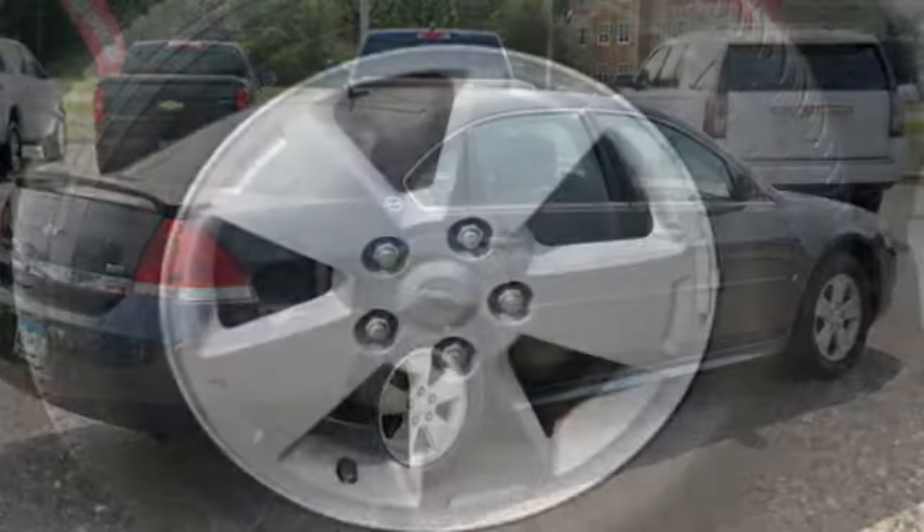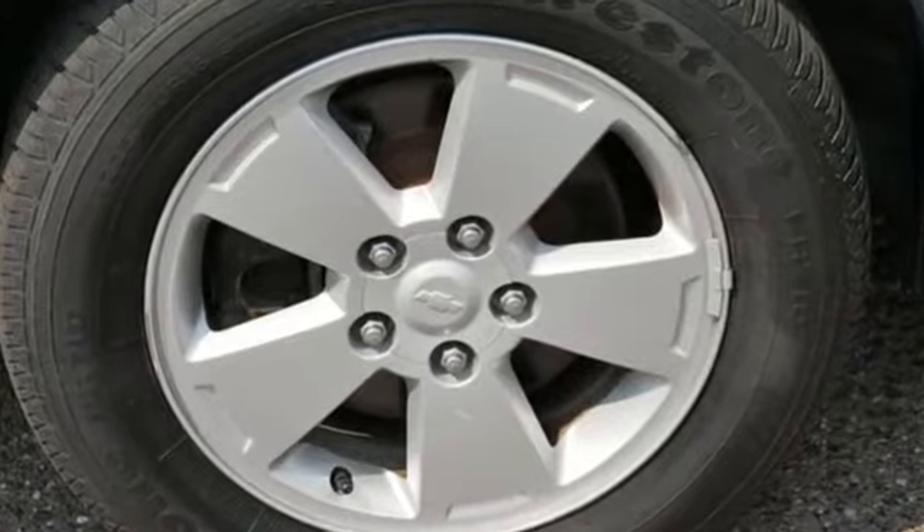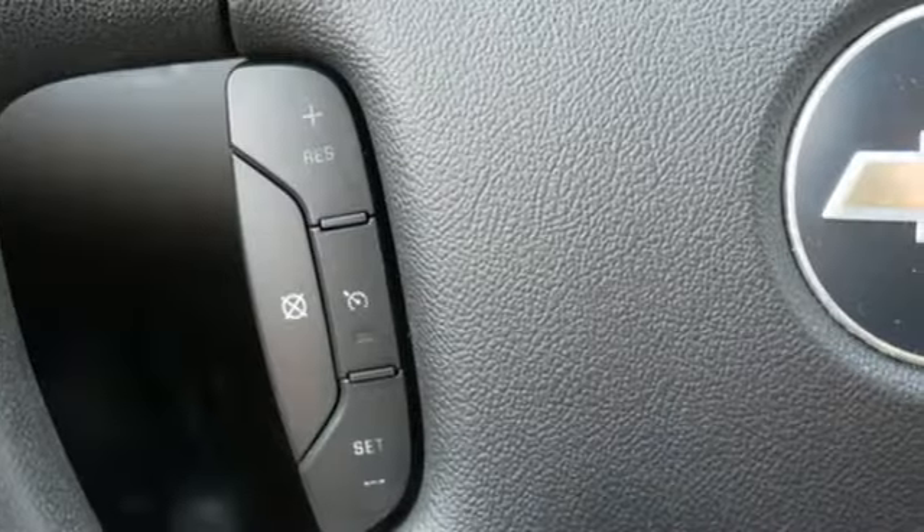Chicago Tribune writes: flip and fold rear seat cushions expose a stowage compartment large enough to hold a laptop computer or a slim purse.